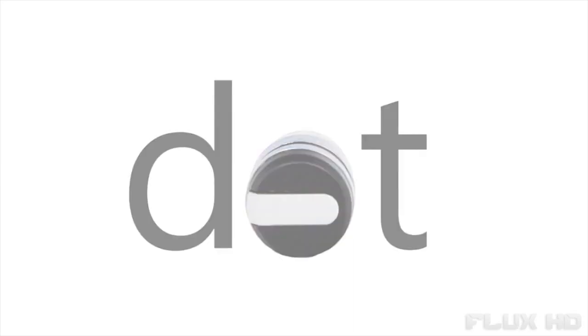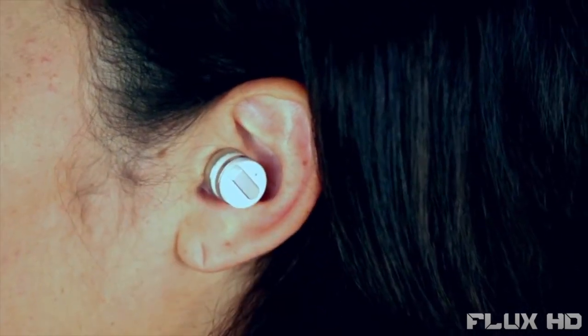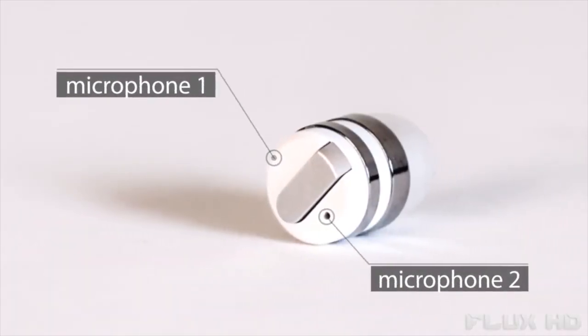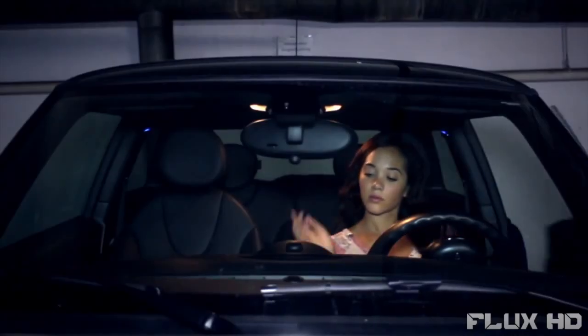This is DOT — the world's smallest Bluetooth earbud. It's so small, it virtually disappears in your ear. Enjoy high-quality sound without the wires. Simple to use, with just a single touch for calls and a long touch for Siri.